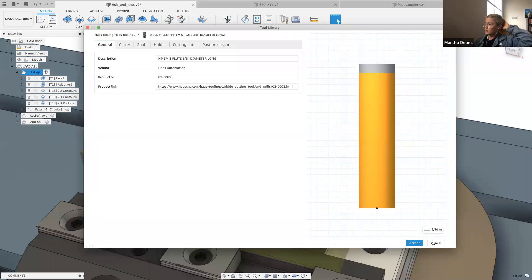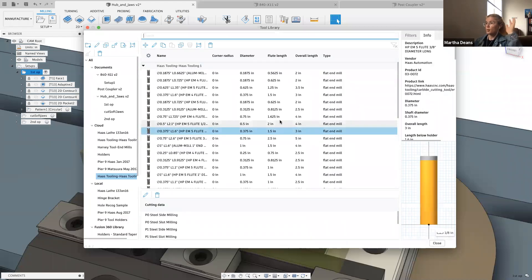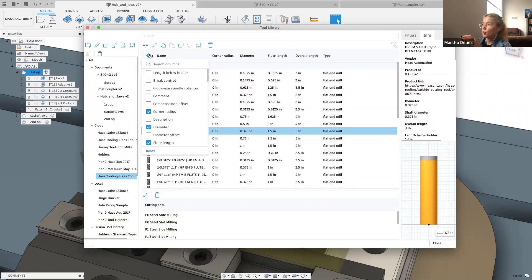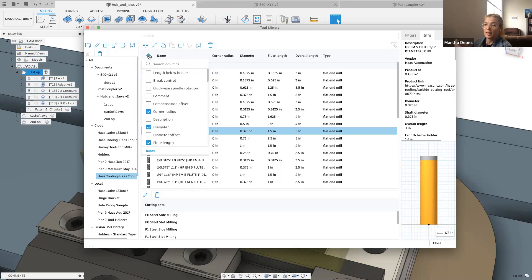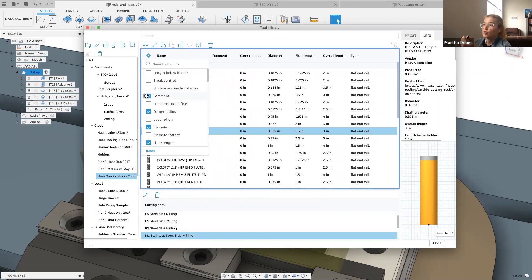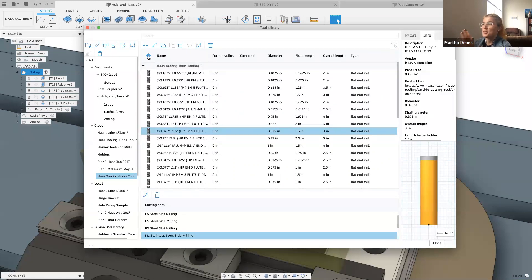Going back, the tool library itself is also new and should look pretty different if you're used to the old Fusion tool library — this is a very much refreshed view. For the basics, if you want to customize these columns, before it was sort of a secret handshake where you'd right-click and drag things around. Now we have a settings option so you can decide which columns you want and just grab them to reorder. A little more user friendly.